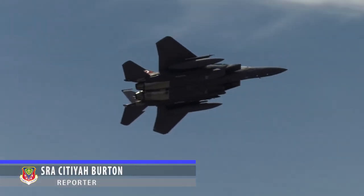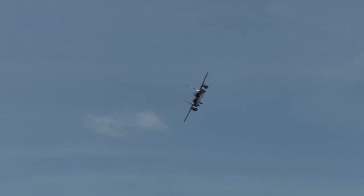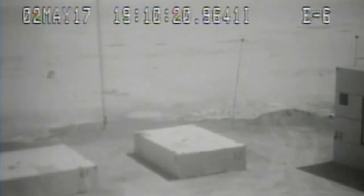Last week, the Republic of Singapore Air Force participated in Combat Hammer at Hill Air Force Base in Utah. The exercise tested the RSAF's weapon systems in their entirety, from loading to employing munitions.